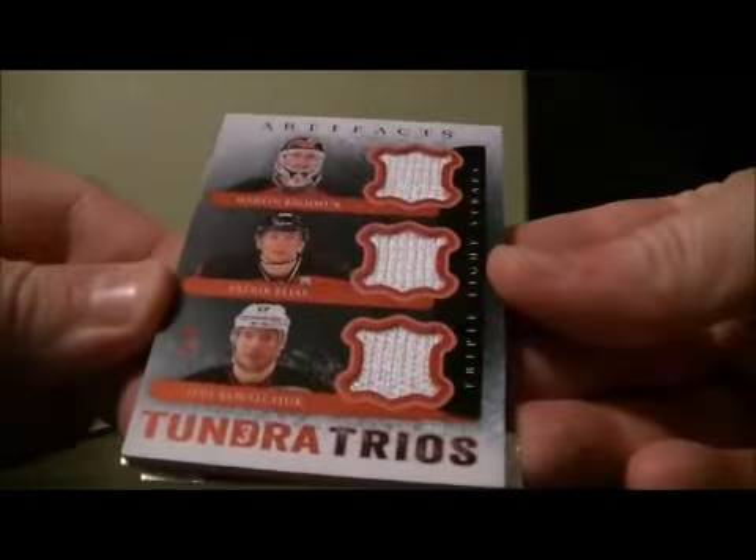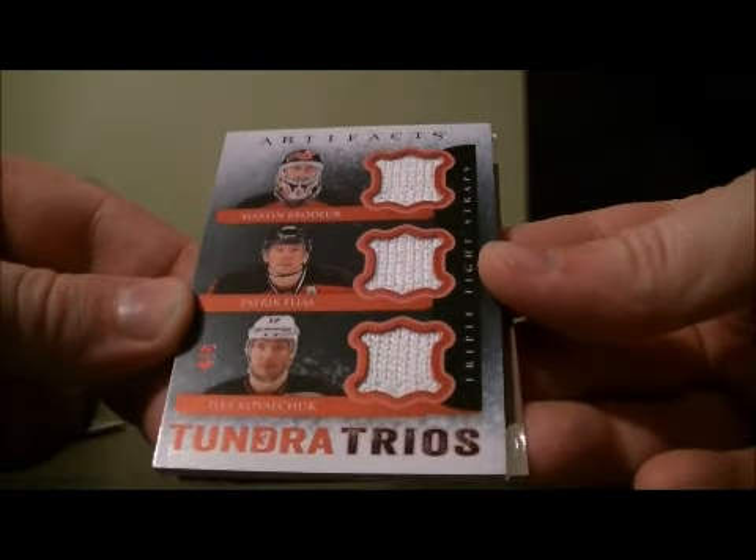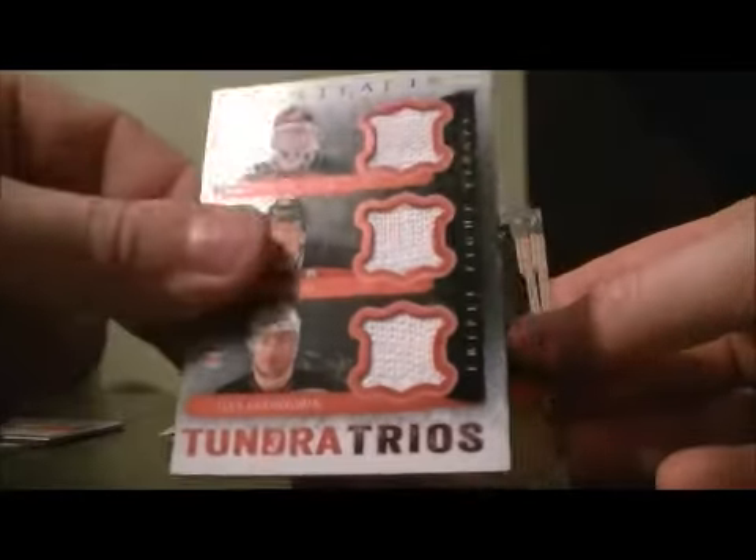We got a Trios, 4 out of 6, of Martin Roder, Patrick Ilyash, and Ilya Kovalchuk. We got a triple fight strap. Nice hit for the Devils.